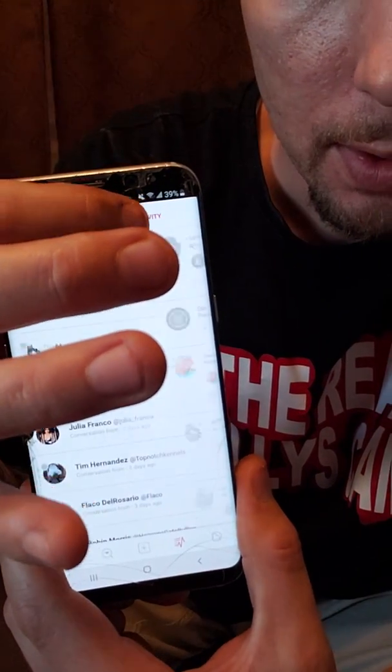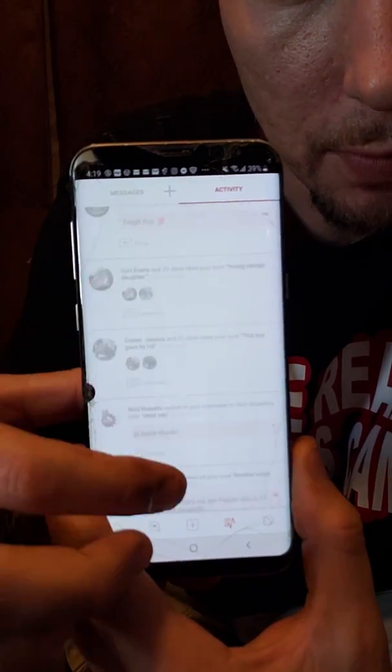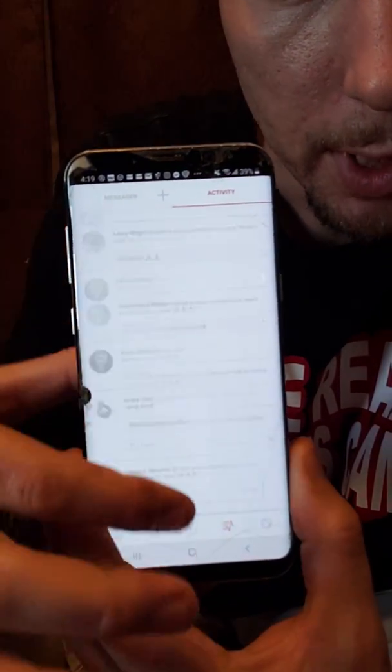Next to it is activities. So this is like your notifications — this is all the people that have liked and commented on your stuff. You can go through and check these.